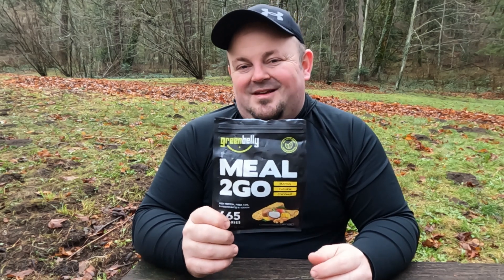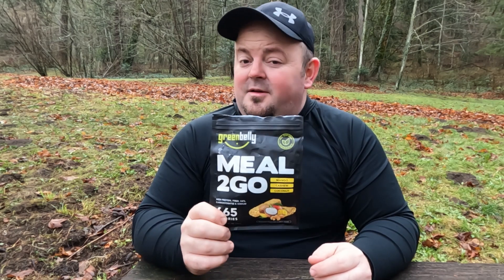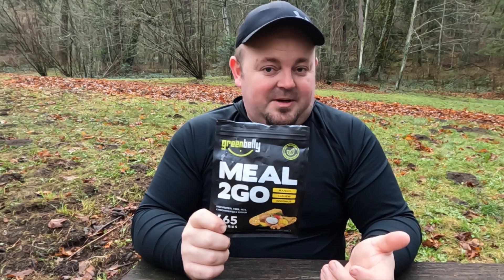I found these at a little store outside of Trout Lake, Washington and paid $11 for it, which for a bar does sound expensive, but if you think about it as replacing like a Mountain House meal for lunch, it's probably actually a few dollars cheaper and much easier to eat.